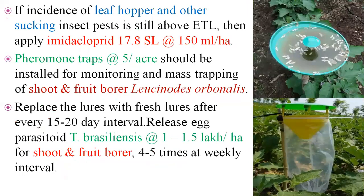If sucking pest incidence rises to the ETL level, apply the insecticide imidacloprid at the rate of 150 ml per hectare. Pheromone traps should be installed at the rate of five per acre for monitoring and mass trapping. Monitoring is important — pheromone traps are very helpful at this stage.